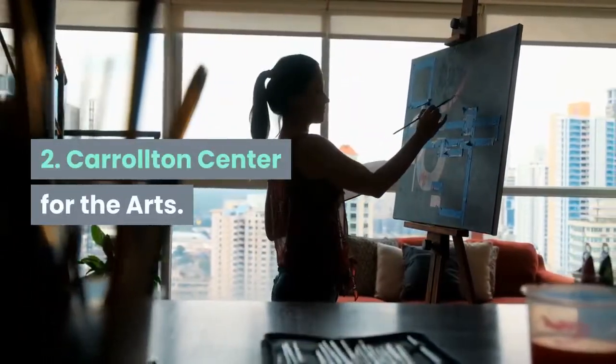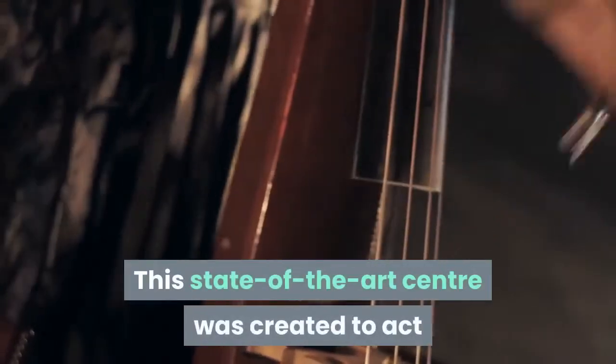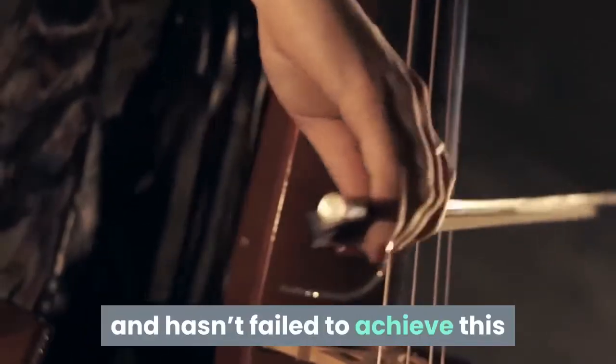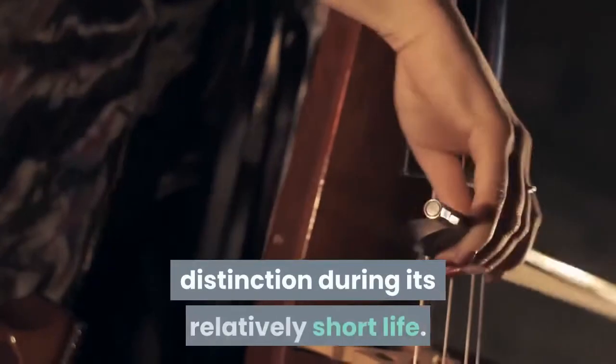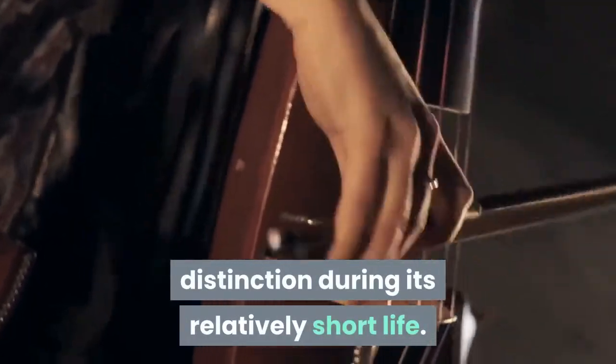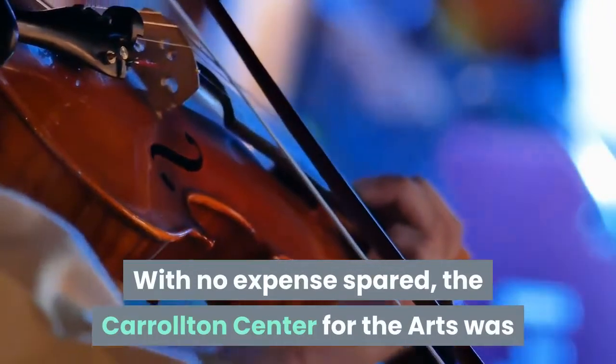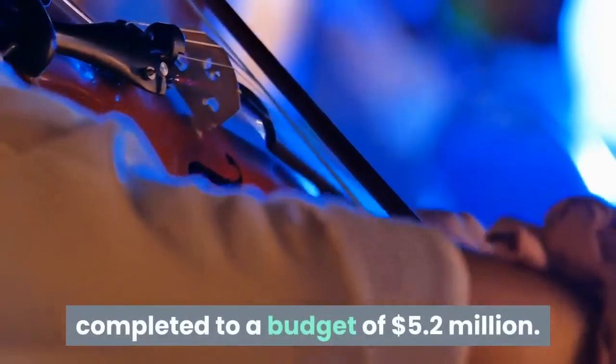Two: Carrollton Center for the Arts. This state-of-the-art center was created to act as a permanent arts hub within Carrollton, and hasn't failed to achieve this distinction during its relatively short life. With no expense spared, the Carrollton Center for the Arts was completed to a budget of 5.2 million dollars.